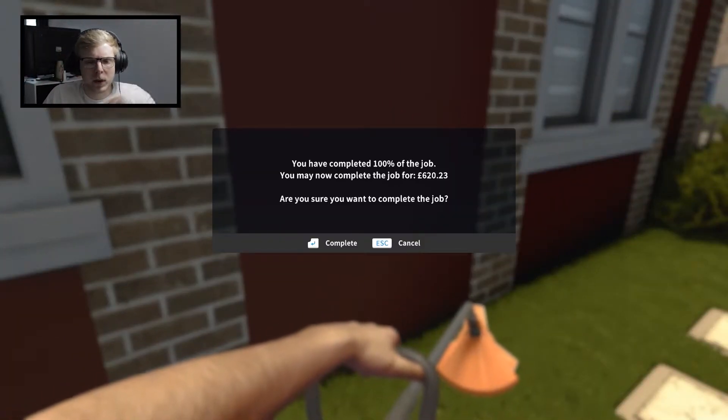Okay, somehow there was grass there I didn't see, but we completed the job! We got £620 and 23p. So there we go, that is going to be it for this video. I know I only did two jobs but those two jobs took a lot longer than the three jobs I did before and I don't want to make these videos too long. If you did enjoy, don't forget to leave a thumbs up, also subscribe if you're new around here, and I'll see you in the next one - adios!